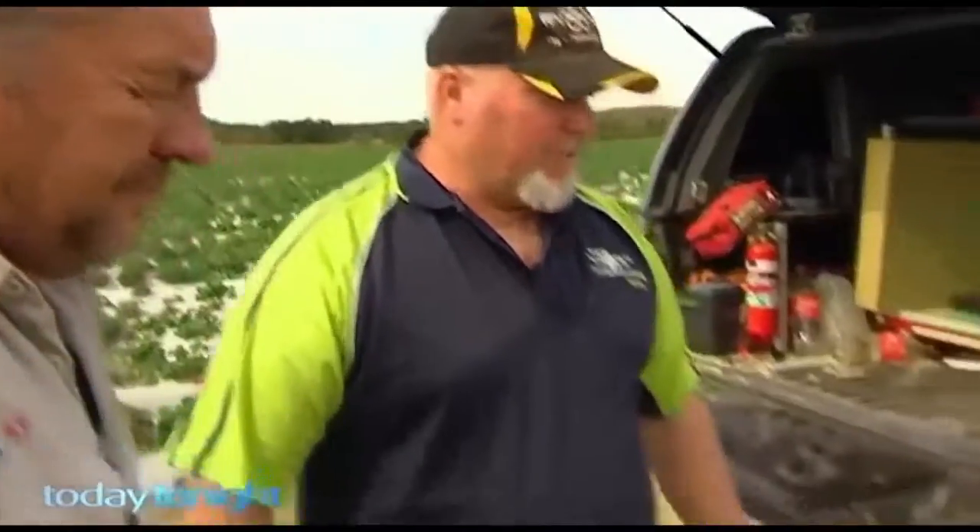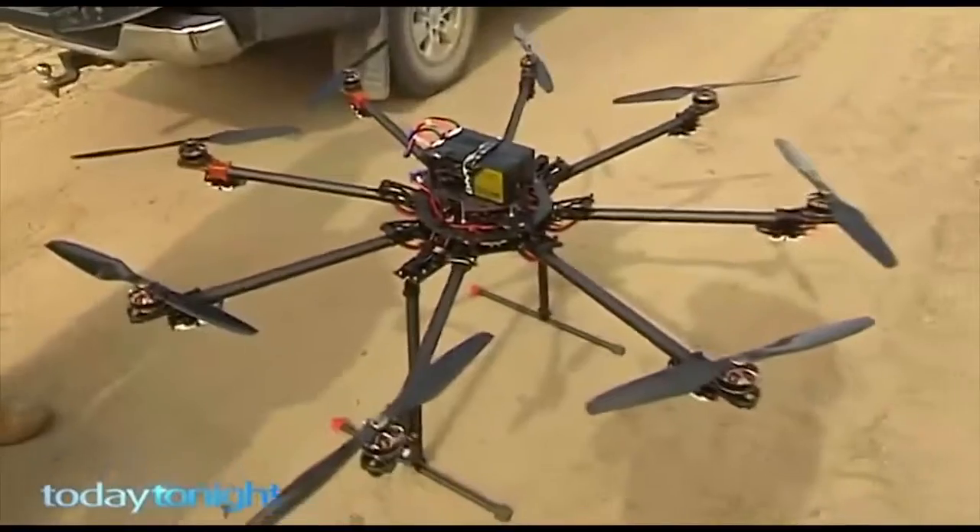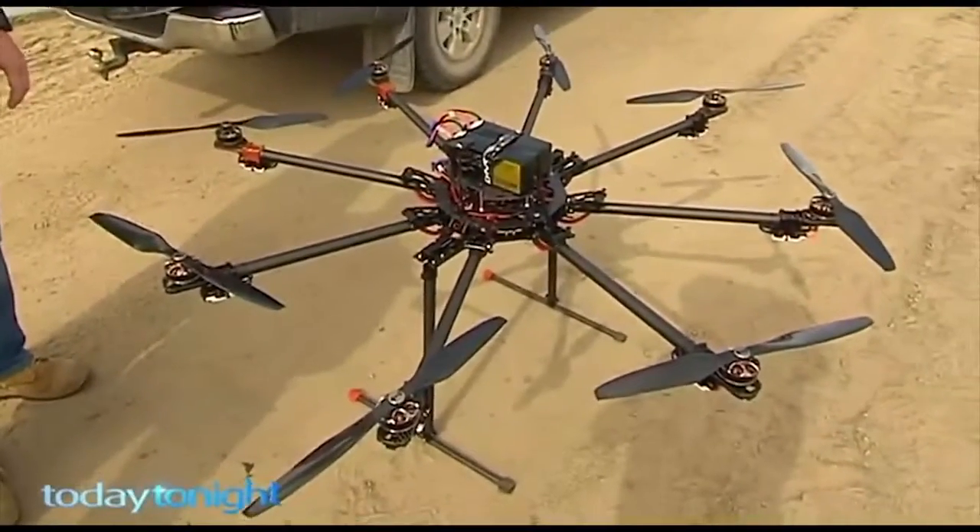Farmers like Ray Daniels are now paying Nathan for his unique flying biocontrol service. They've used it this year and it's had excellent results.